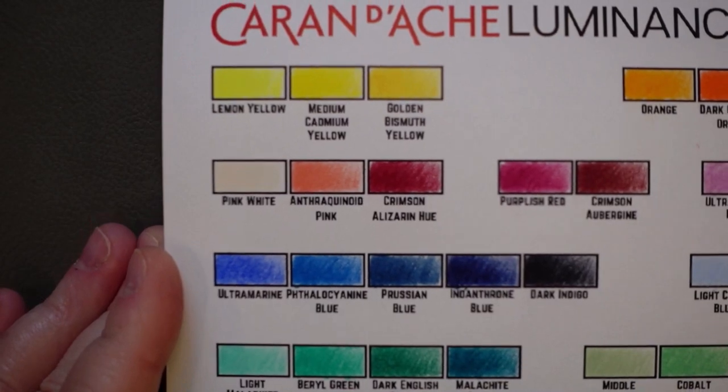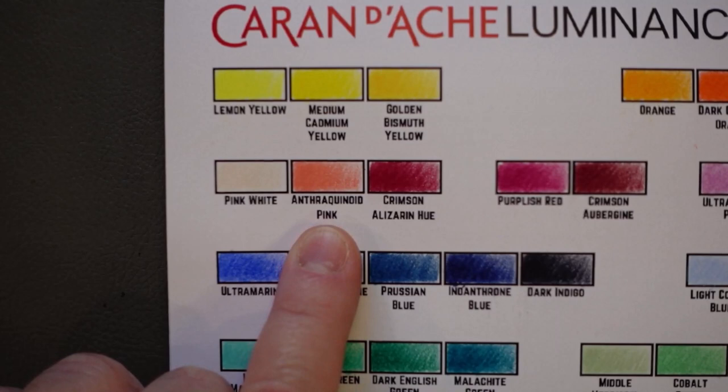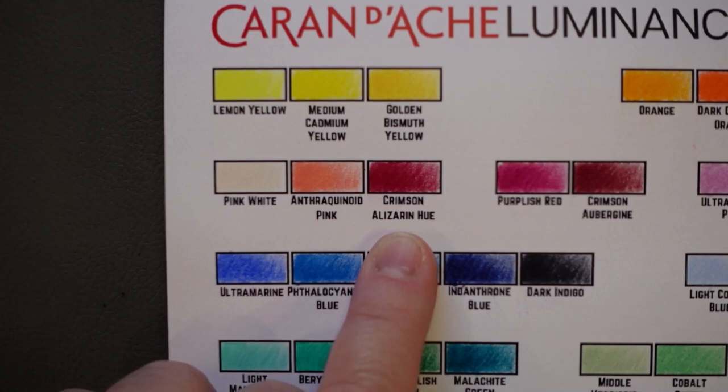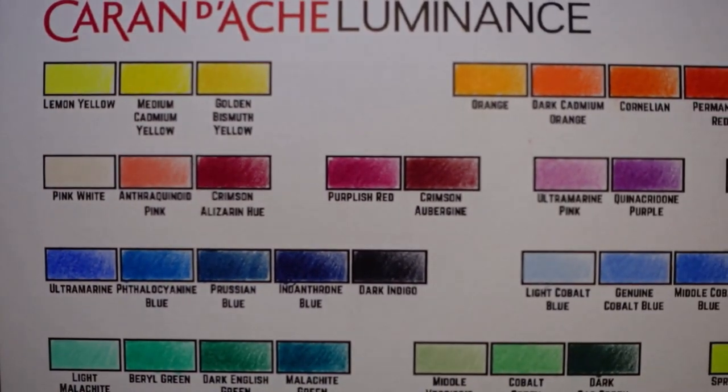Hopefully I'm not making anyone too ill. This is just a fun one to say. Back in the reds we had anthraquinone. So this is anthraquinoid — they're related, obviously, just a slight difference on the end there. So anthraquinoid pink. This one is crimson alizarin — like 'lizard' — alizarin hue, that's how you say that one. And then purplish red — fine with that. Crimson aubergine. Aubergine is, I believe, a UK word for eggplant.